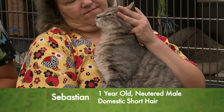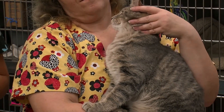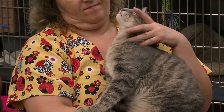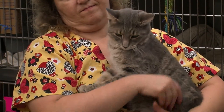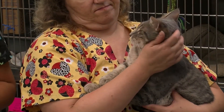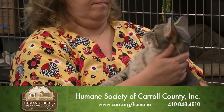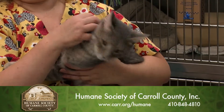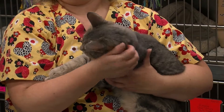One thing about Sebastian here, other than he looks like he's about ready to fall asleep in TJ's arms, is that he is on a sensitive stomach diet. When he first came in, around May, we noticed he had some diarrhea, and we decided to put him on a sensitive systems diet. We actually feed the Purina type, and he has been doing much better — the stools are starting to get more solid, and he seems to enjoy his food a lot.